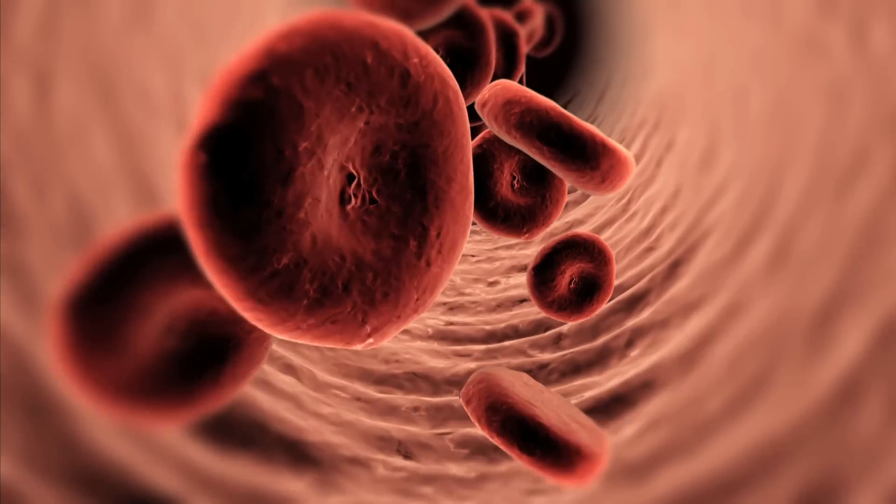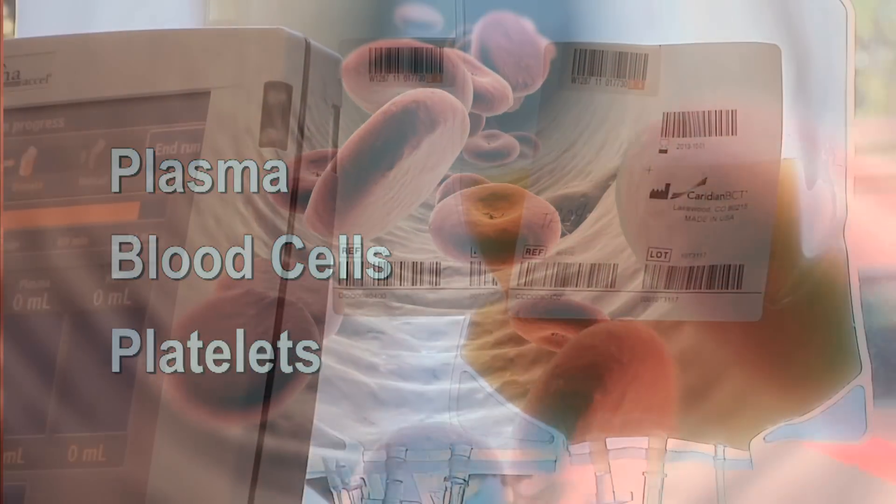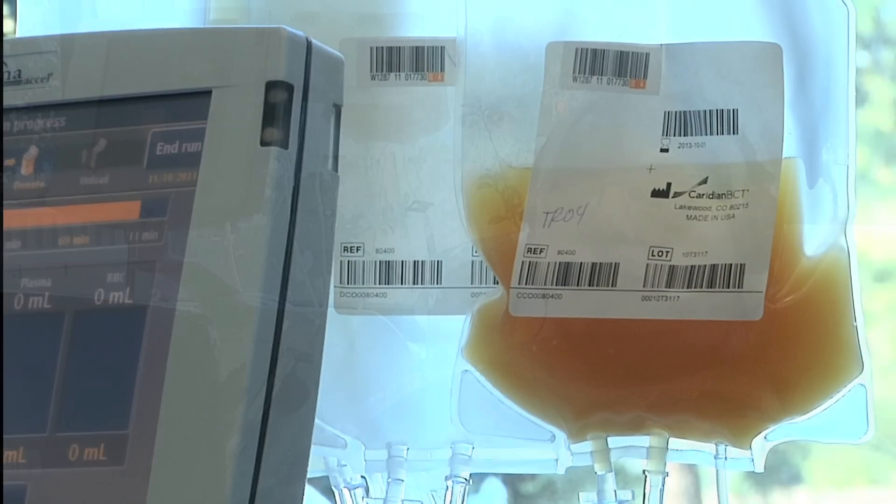You probably already know about whole blood. However, there's a different type of donation called apheresis. Whole blood has three principal components: plasma, blood cells, and platelets. The apheresis process removes only the platelets and gives you back the other components.